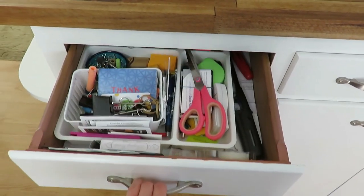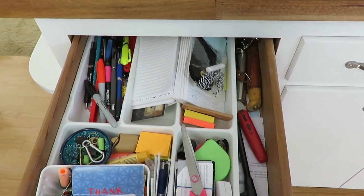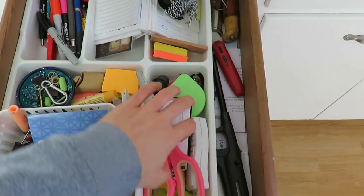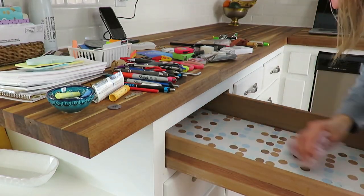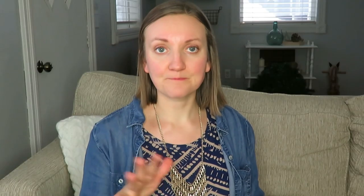So I took everything out, wiped my drawer down, and cleaned it out. This white caddy is a utensil organizer that I use in our junk drawer to organize everything. I always wipe things down and put them back in once I've gone through and decluttered everything that was in it.